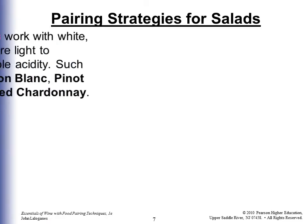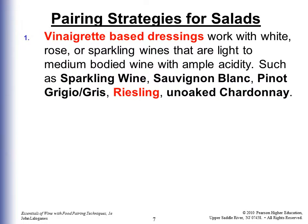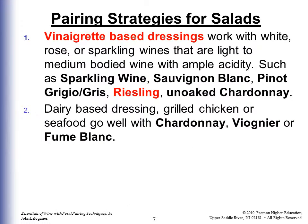For salads, vinaigrette-based dressings work with light- to medium-bodied white, rosé, or sparkling wines with ample acidity — Sauvignon Blanc, Pinot Grigio, Riesling, or un-oaked Chardonnay. Dairy-based dressings, grilled chicken, or seafood go well with Chardonnay, Viognier, or Fumé Blanc.